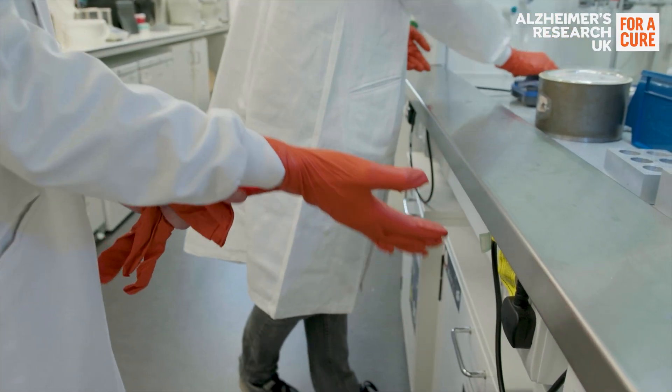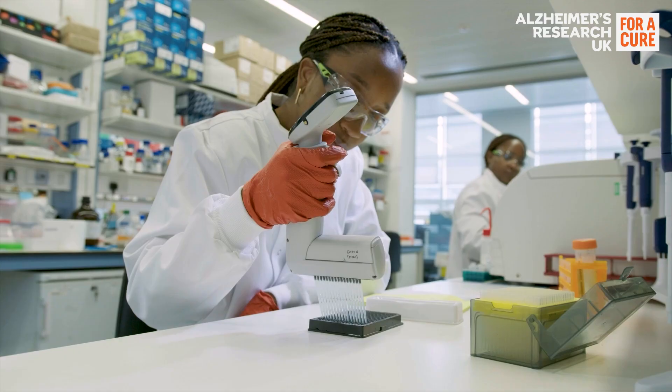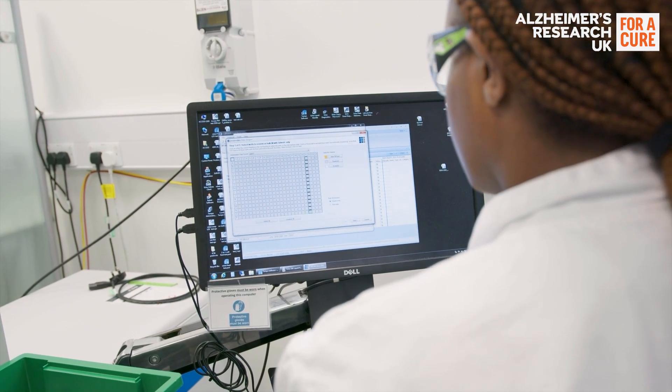Research is the only way to understand more about diseases like Alzheimer's — to find more effective ways to diagnose it, prevent it, and work towards a cure. To find out more about taking part in dementia research and how you can play a role in helping scientists change the ending for people with dementia, visit the link in our description box to register your interest.